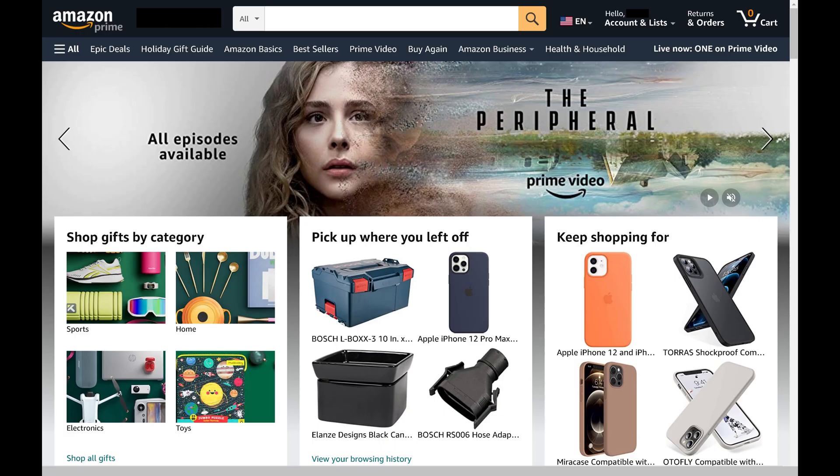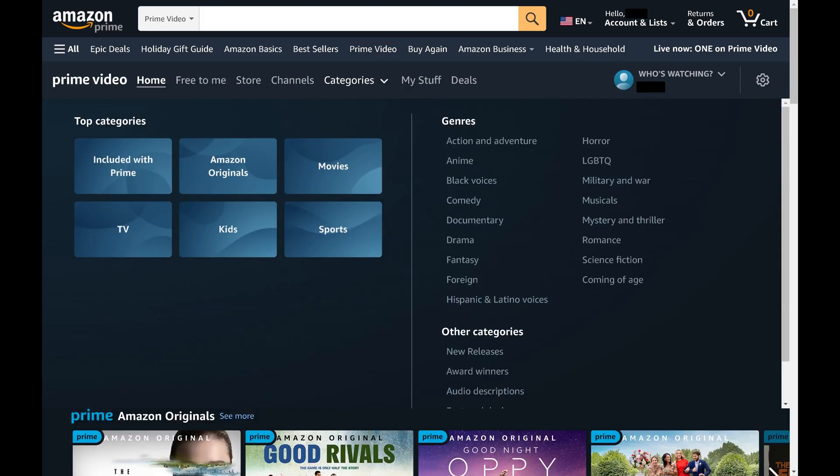Step 1. Open a web browser, navigate to www.amazon.com, and then click Prime Video on your Amazon home screen. You'll land on your Amazon Prime Video home screen.